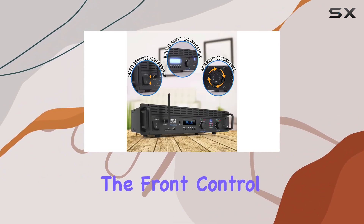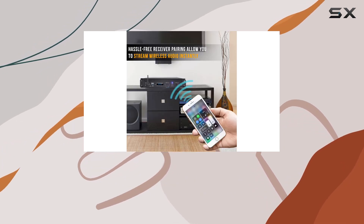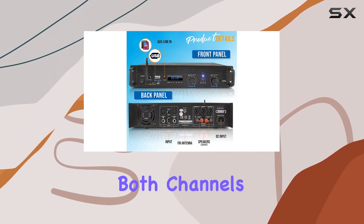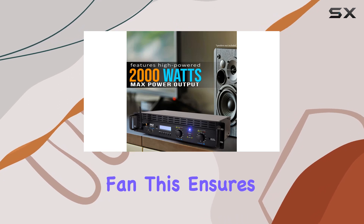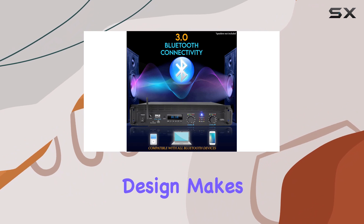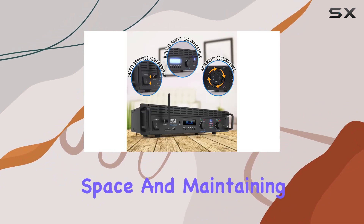The front control panel is equipped with an LCD display that makes operation a breeze, showing ID3 format and featuring signal indicators for both channels. One notable feature is the built-in cooling fan, which ensures optimal performance by preventing overheating during extended use. The rack-mountable design makes it easy to integrate into your audio setup, saving space and maintaining a clean look.